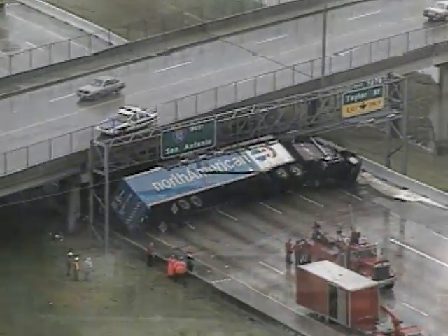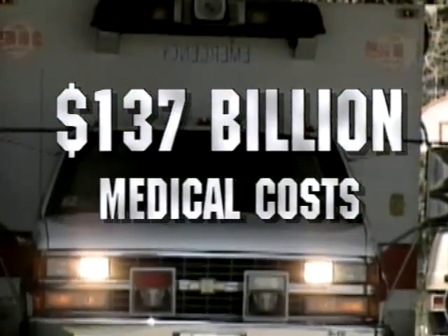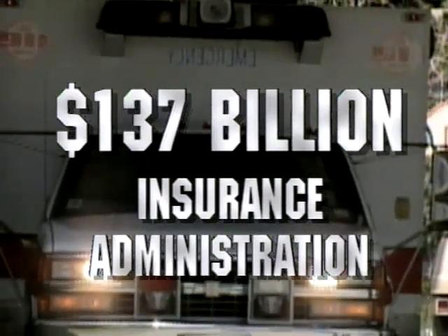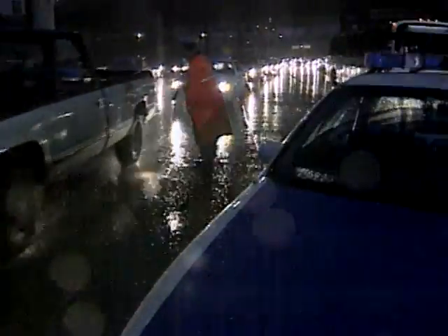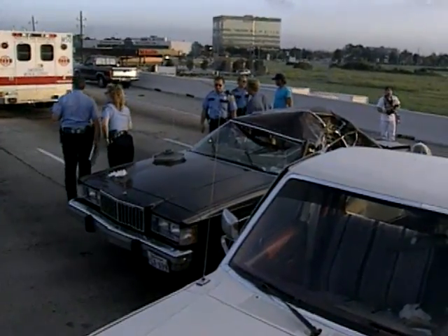In 1995, motor vehicle accidents in the U.S. cost more than $137 billion in medical costs, property damage, insurance administration, lost productivity, and other costs. Many of these costs can be prevented by implementing what we've learned from years of effective traffic safety research.